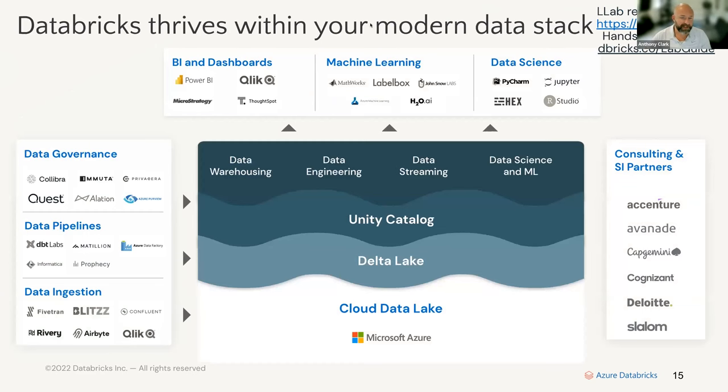With the Lakehouse there's an entire ecosystem that needs to be developed around it. End users want to connect BI tools like Tableau, Power BI, and MicroStrategy, as well as machine learning tools such as John Snow Labs and LabelBox. Data science frameworks and notebooks are plug-and-play with the Lakehouse. Platform-side tools include data governance solutions like Collibra and Immuta, data pipelining tools like dbt Labs, and data ingestion tools — all completely plug-and-play. We also have a full system of consulting and SI partners.